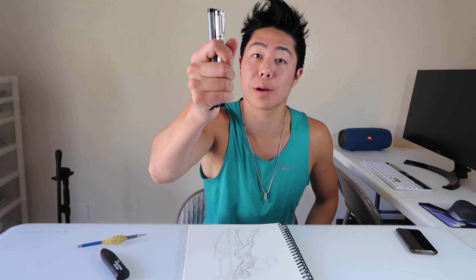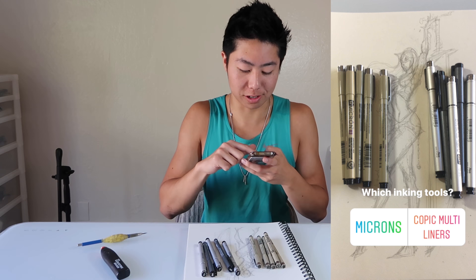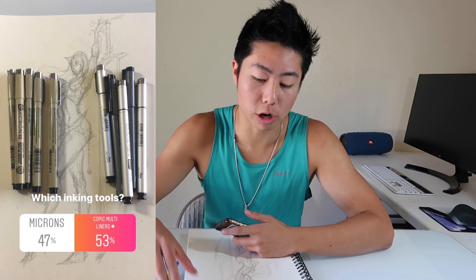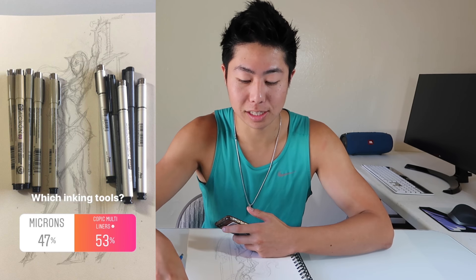We are almost done. Now we're going to figure out which pen to use to ink it — the options are Copic Multiliners and Micron pens. I actually kind of want to go with the Copic Multiliners, although I use Microns a lot. This one was close, but 53% of you guys wanted the Copic Multiliners, so we're going to toss the Micron pens aside and start inking.